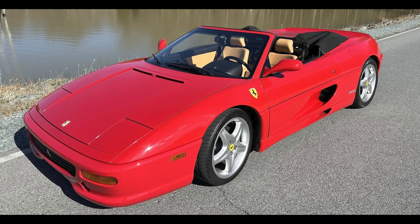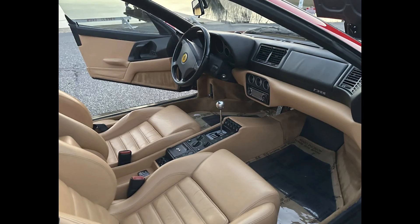On the Ferrari side, a Rosso Corsa over Tan 1997 F355 Spyder with 34,000 miles sold for $100,355. Once again, not a coupe — not getting the love. This was probably a fair price; it may be a little on the low side.